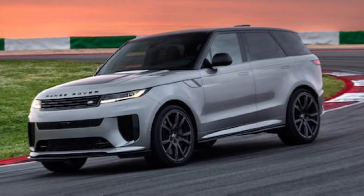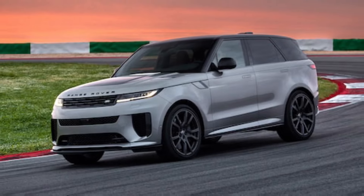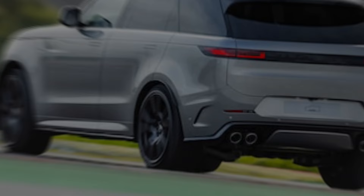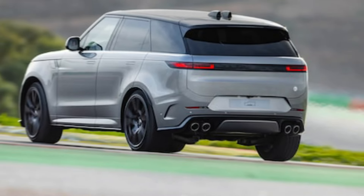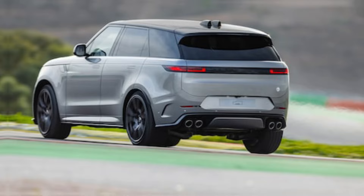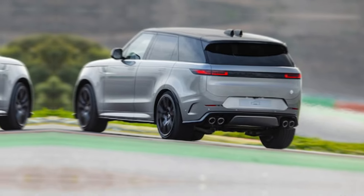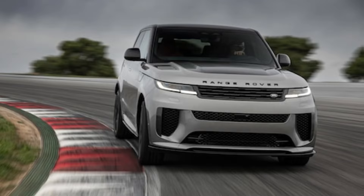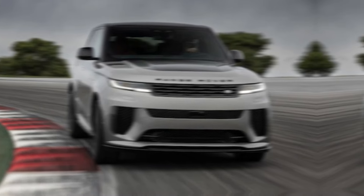So, what do you think? Does the 2024 Range Rover Sport SV live up to the hype? Let us know in the comments below. And if you're interested in learning more about this incredible SUV, be sure to check out the links in the description below. Thanks for watching, and don't forget to like and subscribe for more exciting car content.